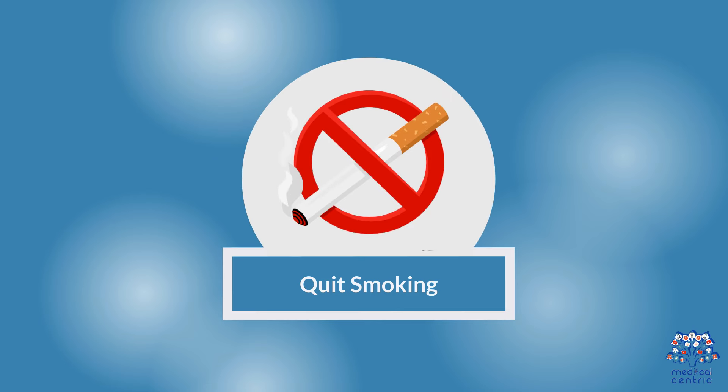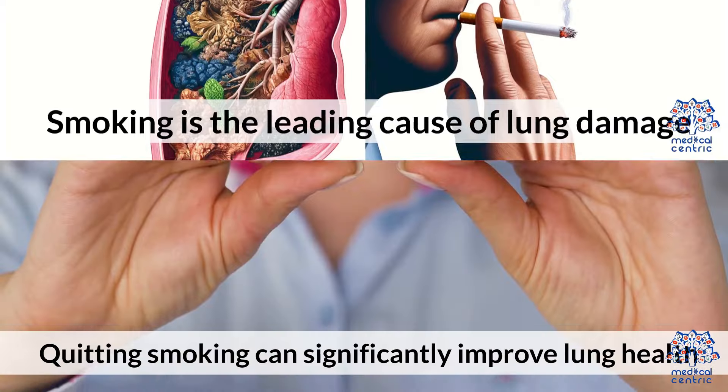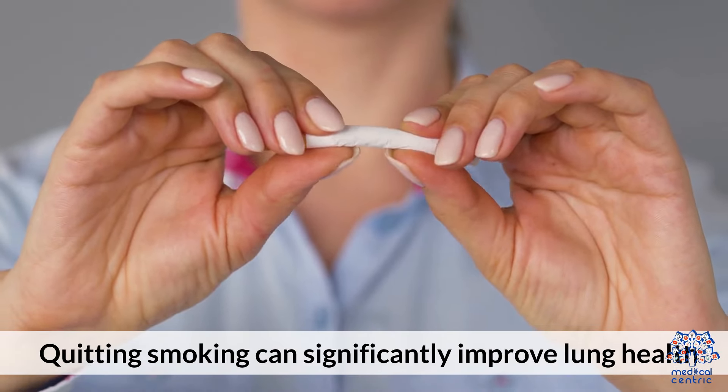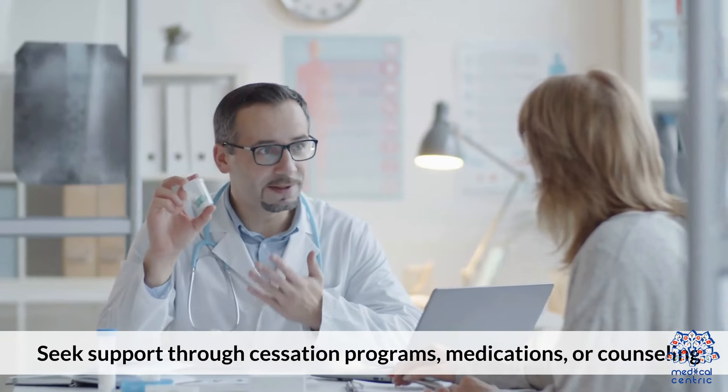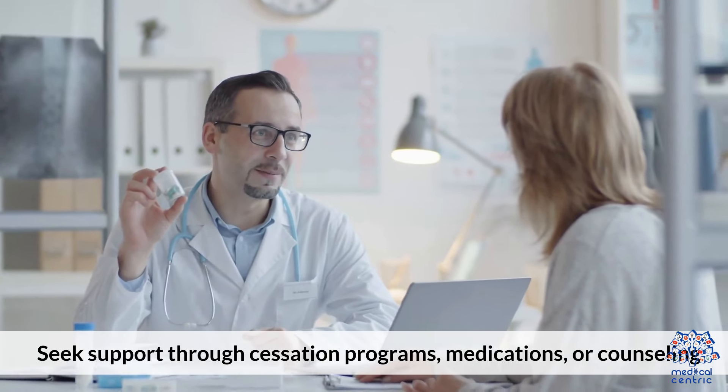Quit Smoking. Smoking is the leading cause of lung damage. Quitting smoking can significantly improve lung health and reduce the risk of lung diseases. Seek support through cessation programs, medications, or counseling.